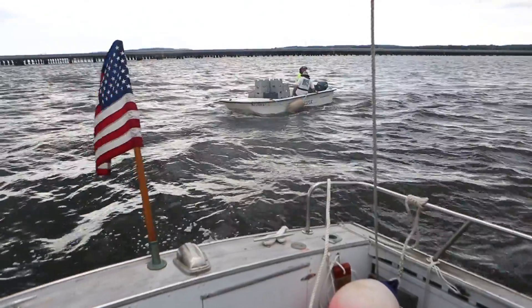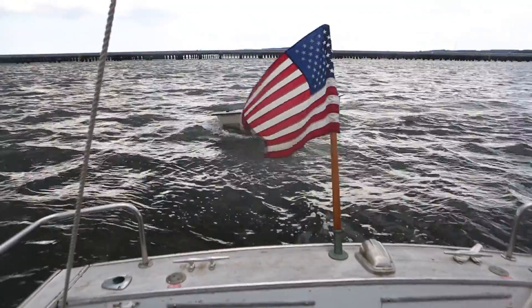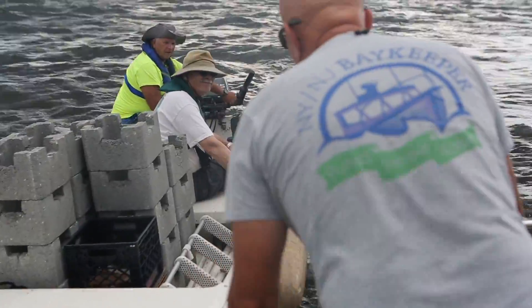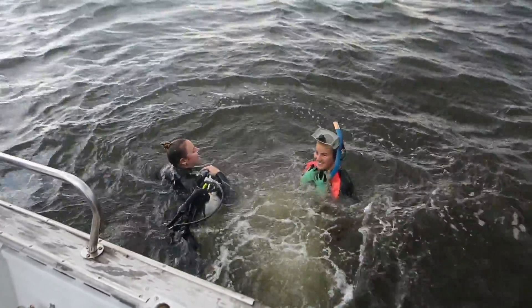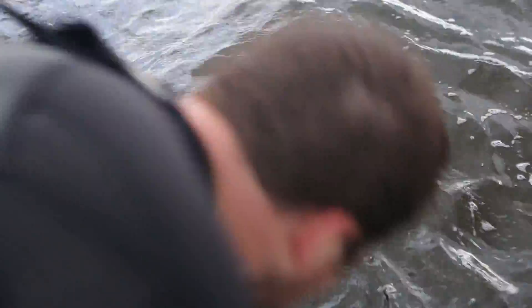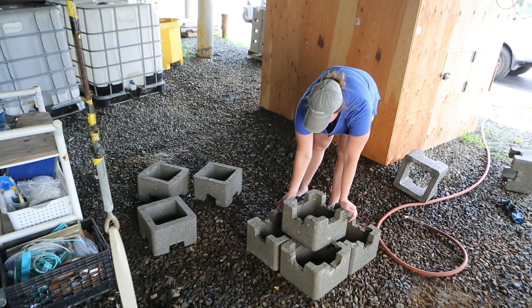Anybody along the Bayshore and other places that lived through Superstorm Sandy gets it. They understand that we need to fortify our coasts. The Navy is doing it because they have a lot of infrastructure that got wrecked, but the whole coastline would really benefit from this — just putting those speed bumps out there to stop the wave energy.